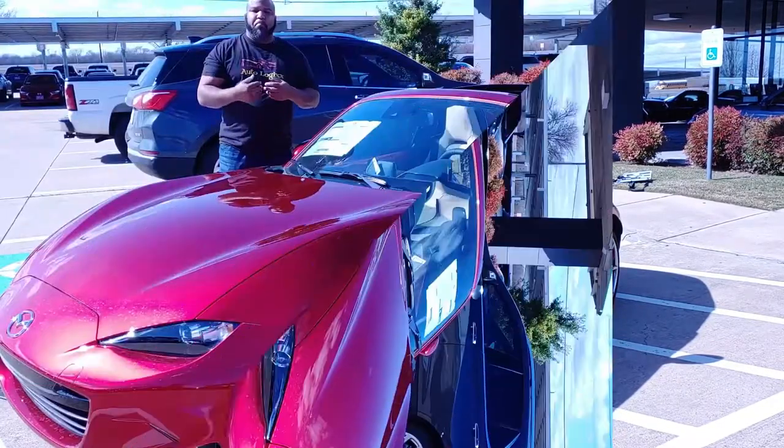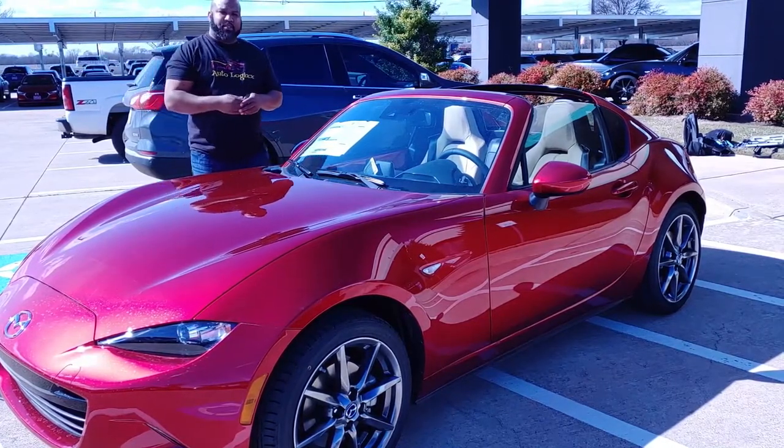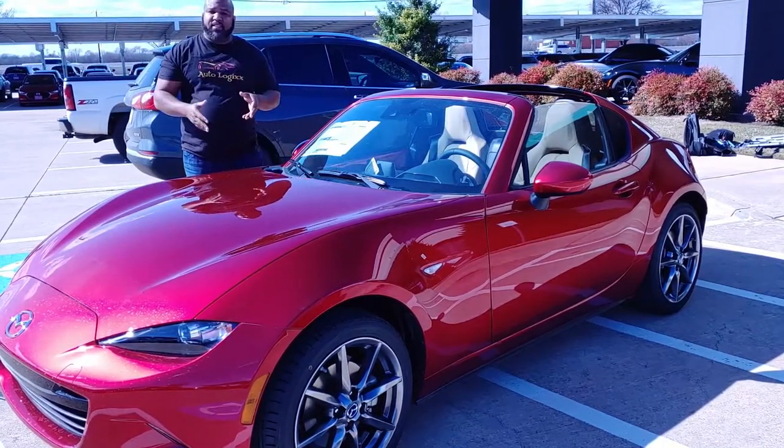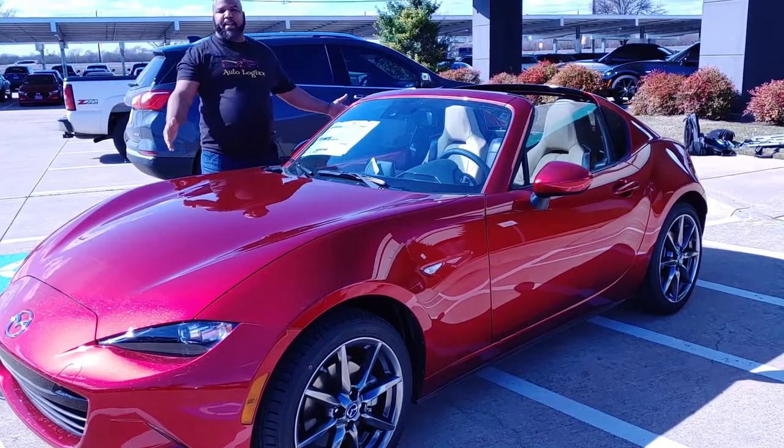Mazda with the Miata has been able to accomplish what a lot of manufacturers have failed to accomplish — add fun, lightness, affordability, and a fun-to-drive sports car that everybody can enjoy.